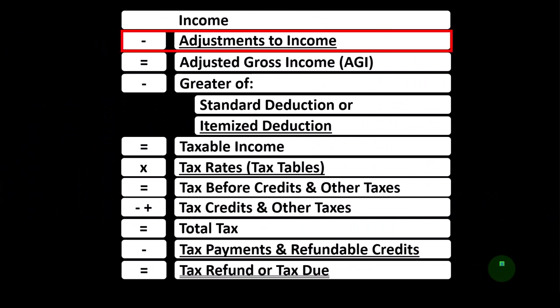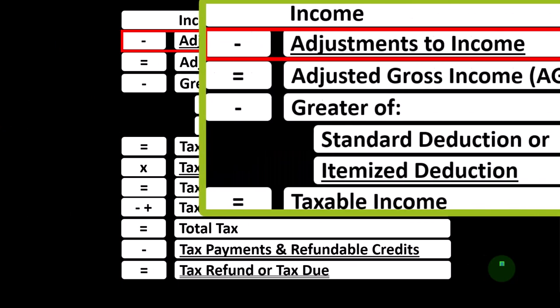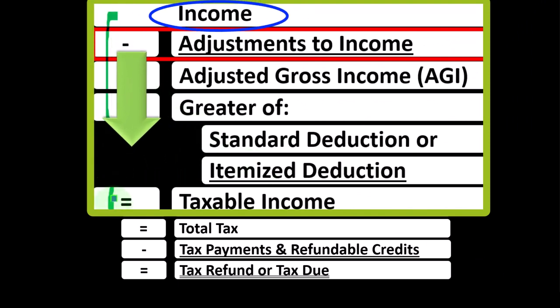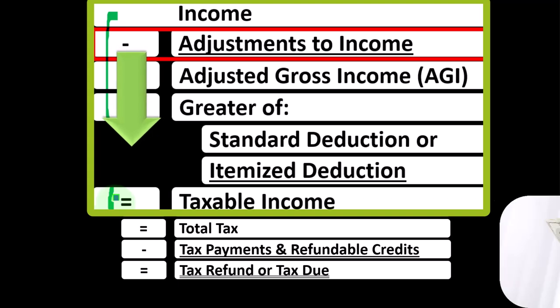Looking at the income tax formula, we're focused on line two — adjustment to income. Remember, the first half of the income tax formula is basically a funny income statement. Most income statements have income minus expenses resulting in net income; here we have income minus various deductions resulting in taxable income.